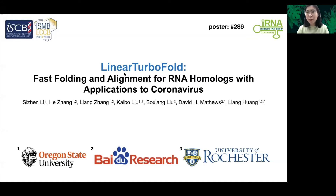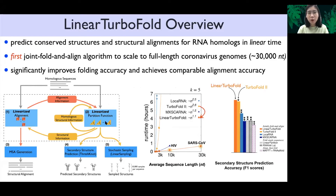Hello everyone. Here I will briefly introduce our recent work, Linear TurboFold. Linear TurboFold is a jointly folding and alignment algorithm which can predict control structures and structure alignment for homologs in linear time.